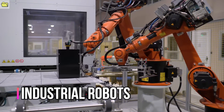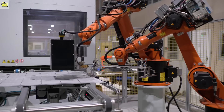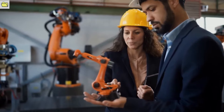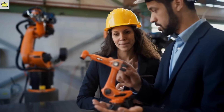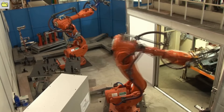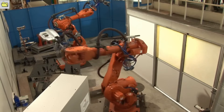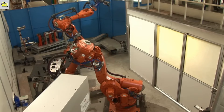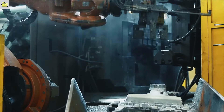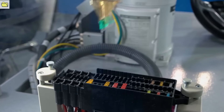Industrial robots have become some of the most potent machines in the industrial landscape, redesigning the manufacturing process across a variety of industries. These highly advanced and versatile machines are a necessity for increasing productivity, exhibiting precision, speed, and efficiency. One of the main reasons industrial robots are so powerful is their ability to automate complex and repetitive tasks with exceptional precision. These machines can perform a wide range of operations such as material handling, assembly, welding, painting, and packaging, with consistent accuracy and repeatability.